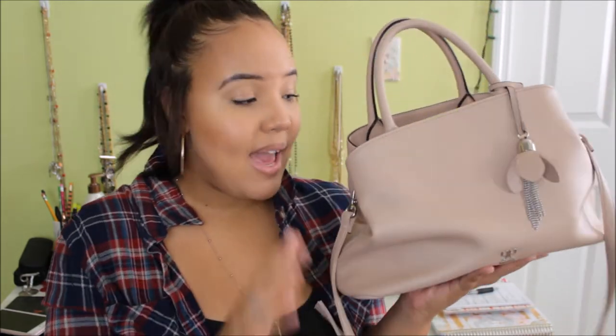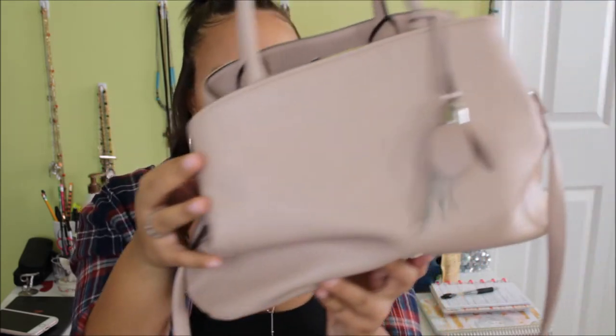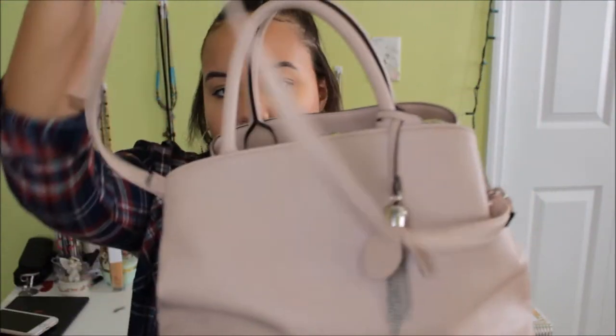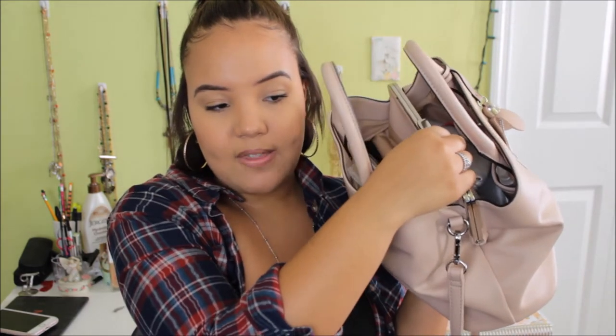Alright guys, so getting started — this is my bag right here. I picked this up from TJ Maxx. I'm absolutely obsessed with it. It is the perfect size for me, the perfect color — I love this kind of blush nude. It has the handle straps right here. It also comes with a long crossbody strap and it has three different compartments: two open ones on the side and then one clasp in the middle, which I absolutely love because I keep my more secure things like my wallet, my phone, and my keys in the secure pocket, and the outside pockets have makeup and sunglasses and stuff.